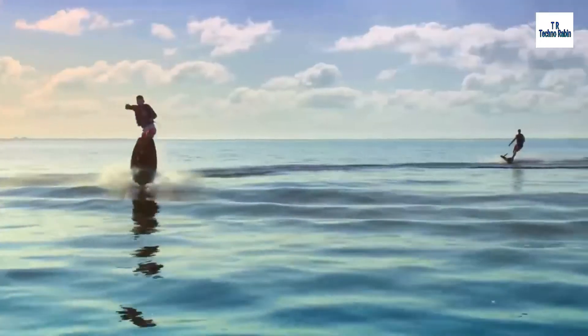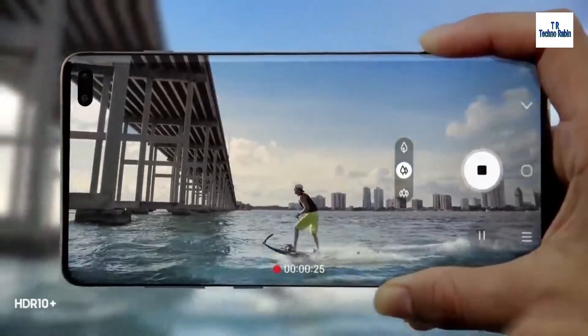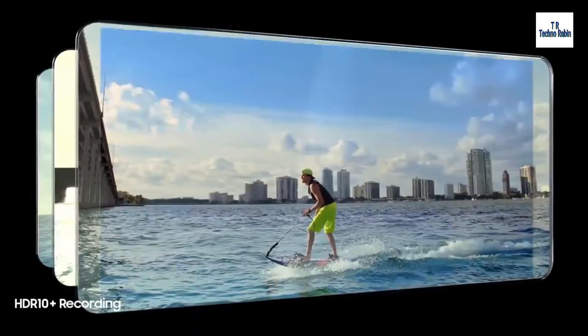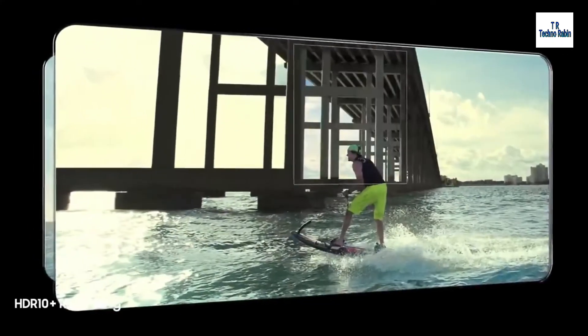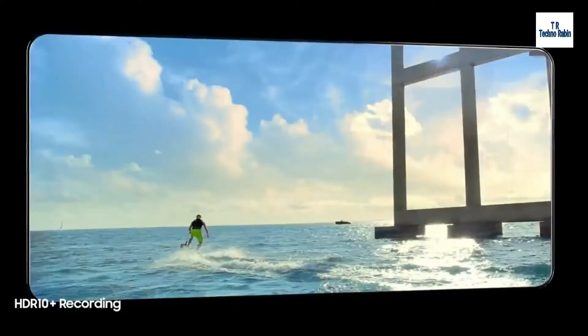Its revolutionary front camera captures in UHD for new levels of video recording. And for the first time ever in mobile, S10 enables you to record professional-grade HDR10 Plus video, resulting in even greater colors and contrast frame by frame.